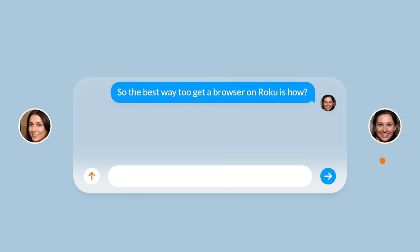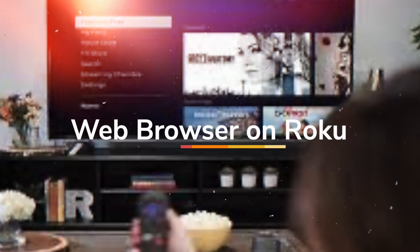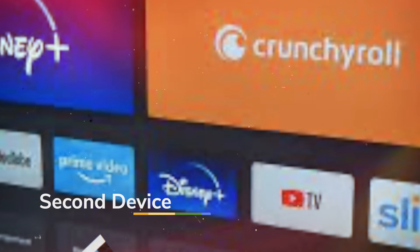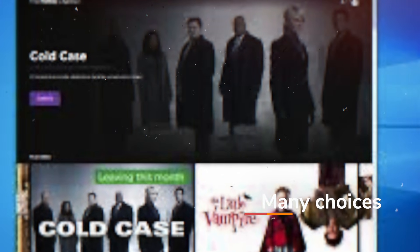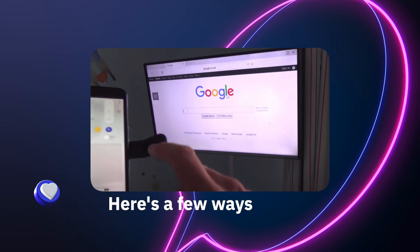The free Roku web browsers can be accessed by using a computer, smartphone, or tablet to cast a fully functional web browser app on Roku. Casting is the easiest, most common method to browse the internet on Roku. The web browser is displayed with smooth navigation just like any other device. You'll have to use a secondary device to cast — including but not limited to a computer, laptop, iOS, or Android device. The hardware on Roku was not designed with web browsing in mind, even though it is capable of doing so.